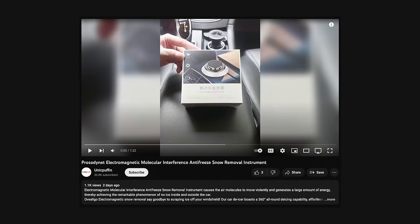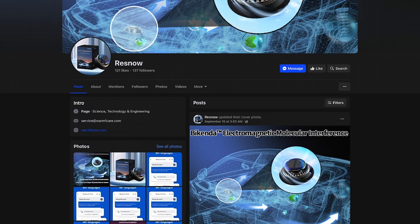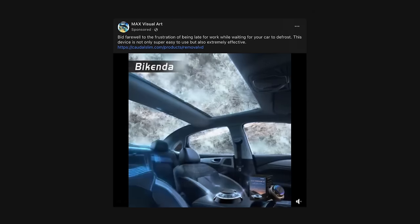Hey everyone, my name is Krazy Ken, and this is some real science here. And by real, I mean fake. And by science, I mean ignorance. These ads have been spreading all over the internet lately and the Bykenda and other similar products are popping up all over Amazon and Facebook, spreading like some nasty disease. So let's break down what this whole scam is about.